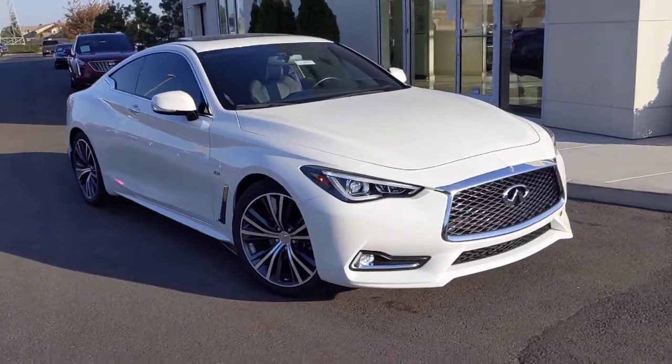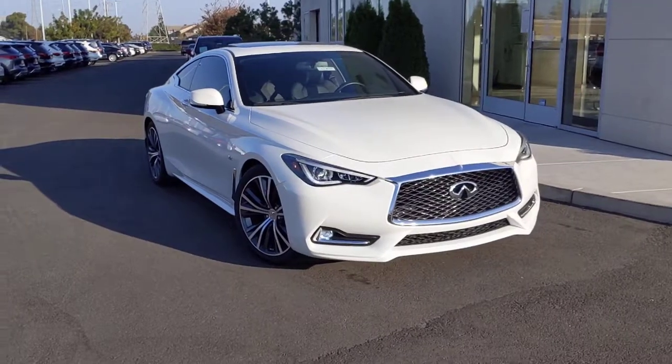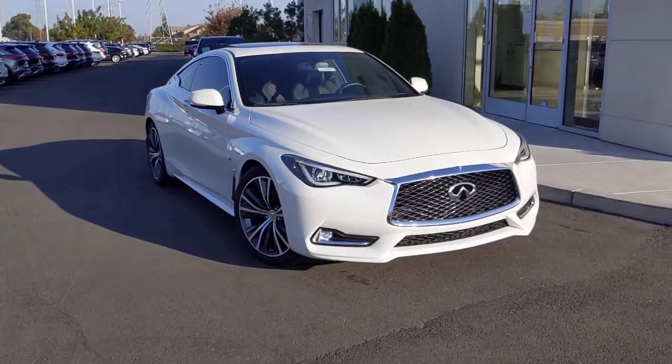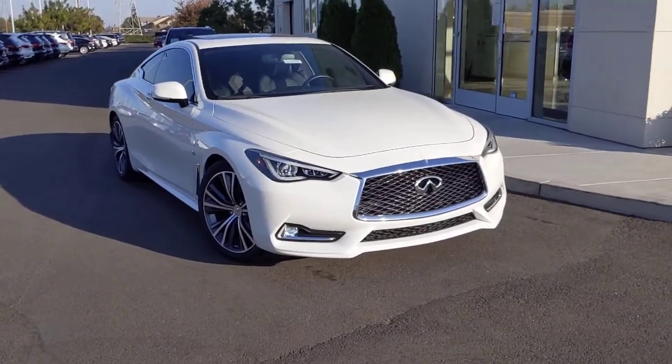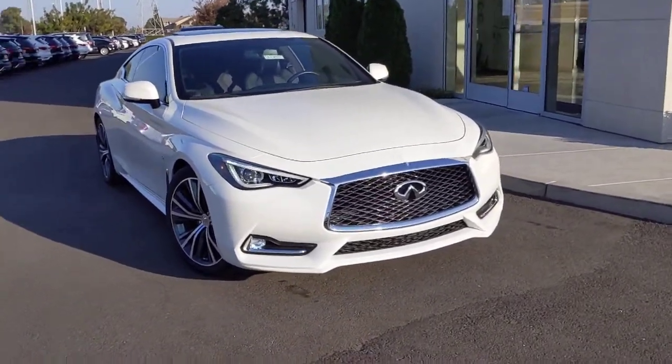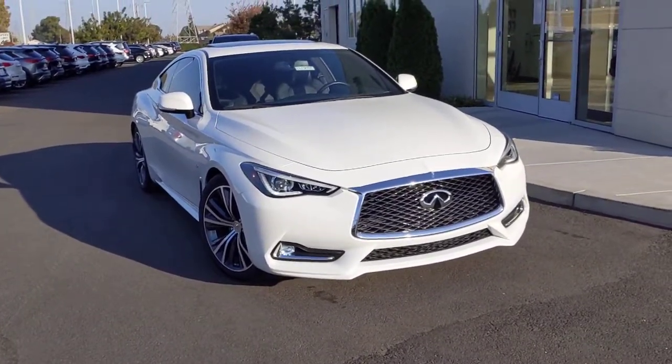Good afternoon, Brandon. This is Tyler from Infiniti Modesto. Here I have one of our Q60s that I was telling you about. This is a 2017 Certified Pre-Owned, available in our majestic white exterior color. I went ahead and pulled it off our line to shoot a quick video so you can get a closer look at the car.